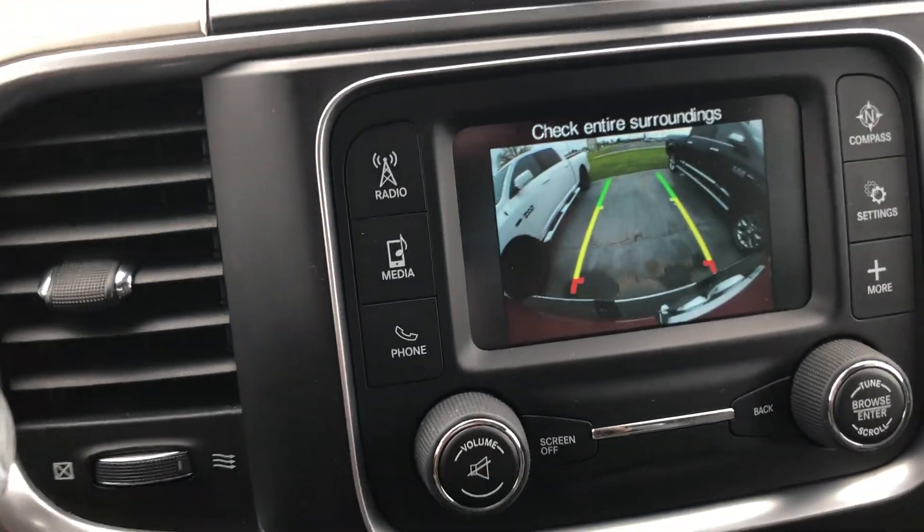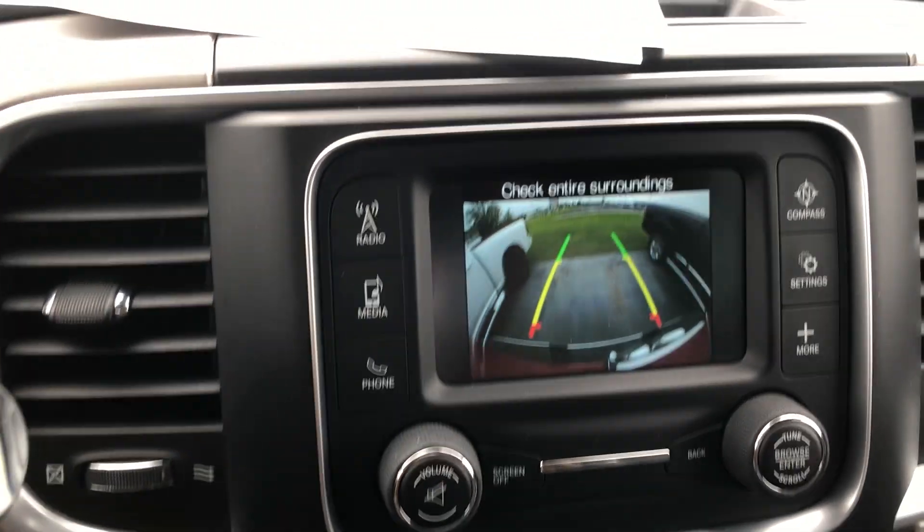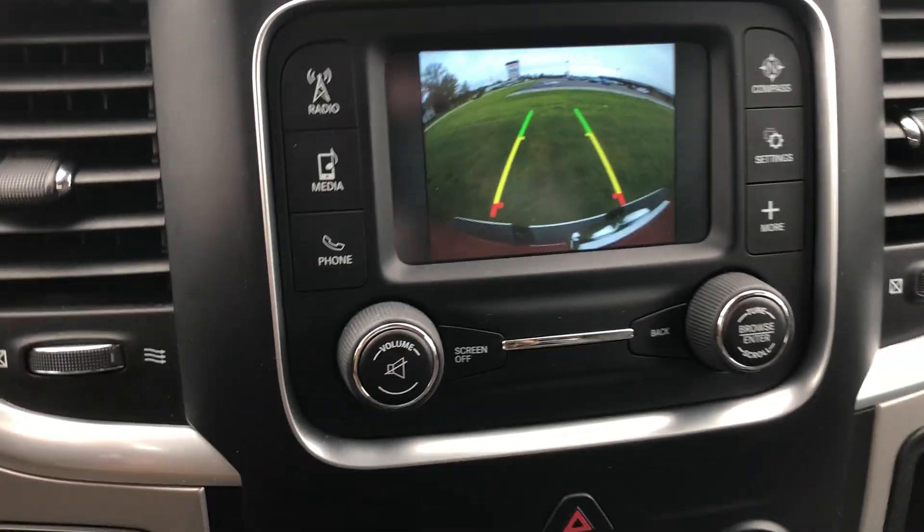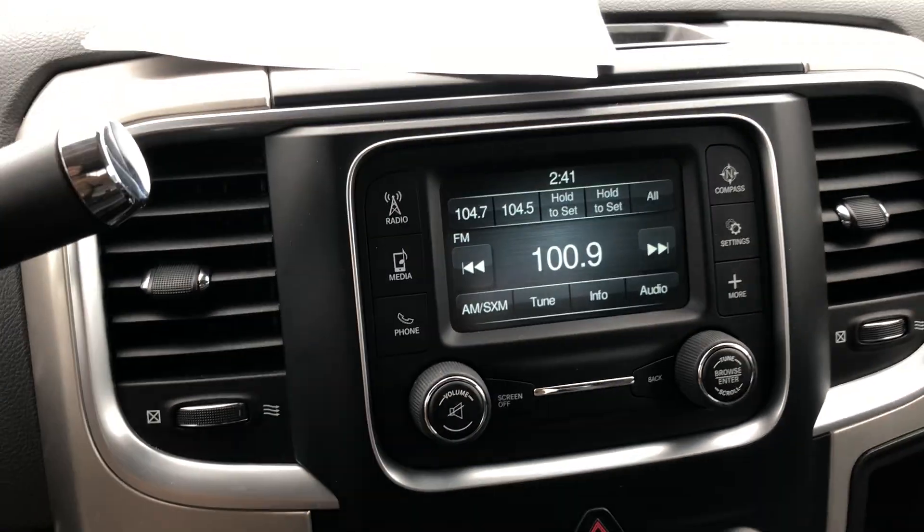It does have the backup camera. Let's just back that right on in. Perfect. Goes right back.